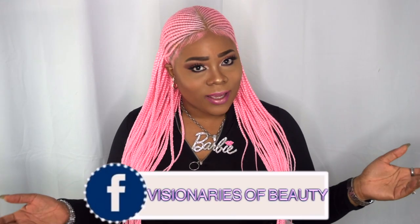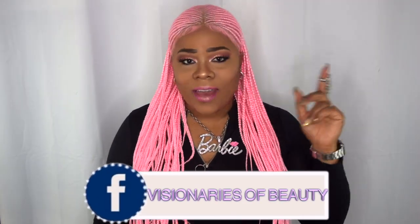Don't forget to follow me on my social media platforms — Instagram: Annette Beauty, and my Facebook group: Visionaries of Beauty. I hope to see you ladies and gents there. Stay fabulous and be your own vision of beauty. Until next time — bye!